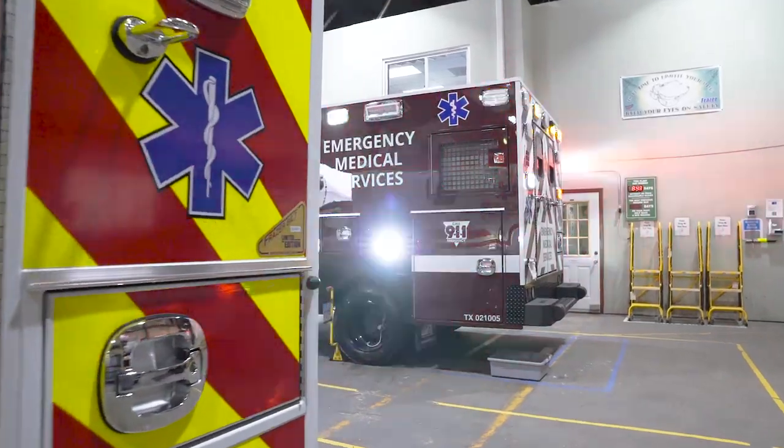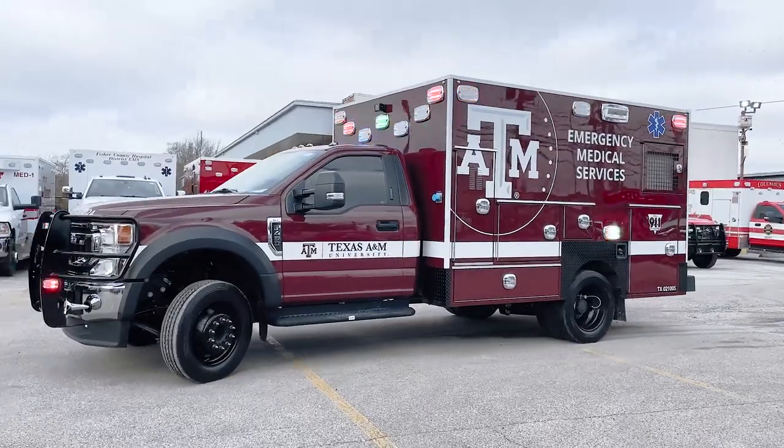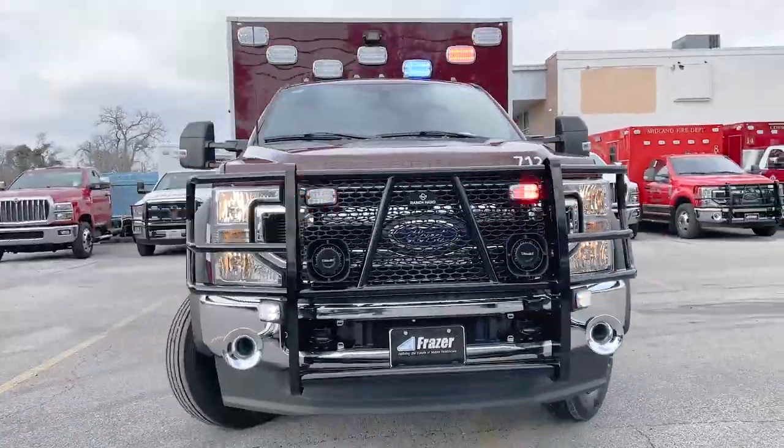Frazier has been a fantastic partner at every stage of ownership. When we pick up new trucks, they go through every detail about how to maintain and care for them. When we do have issues — and we keep our trucks for at least 10 years, so we do run into some — the service team is excellent. They walk us through issues on the phone, can always work us into their schedule, have given us loaner generators, helped us find parts nobody else could find, and when we're ready for a trade-in, they help with that whole process as well.